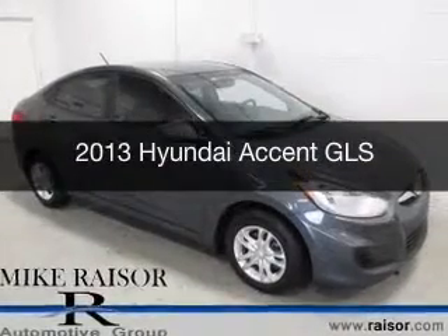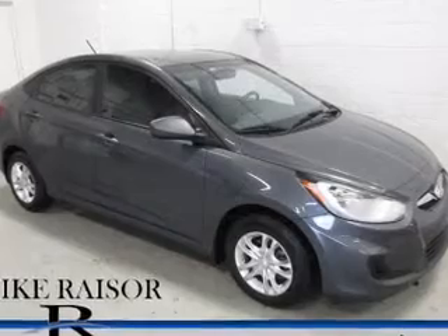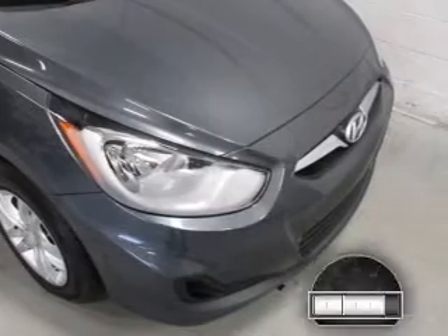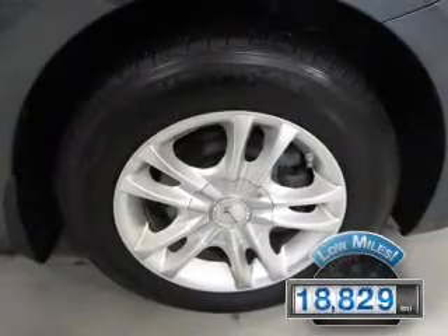This is a used 2013 Hyundai Accent. It's powered by front-wheel drive, a 1.6-liter four-cylinder engine, and a six-speed manual transmission. With fewer than 20,000 miles, this vehicle has a long road ahead.